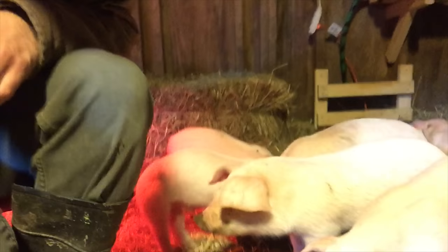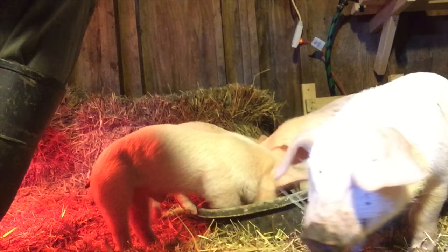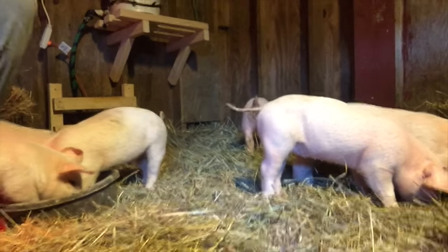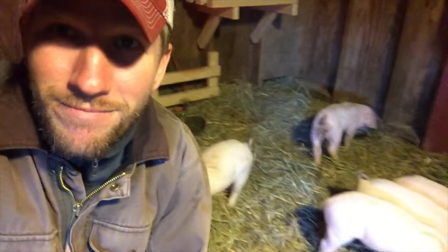One of them is already chewing on my jacket. Then they get little dirty noses. They're so stinking cute. Hope you have an awesome day — see you guys later.